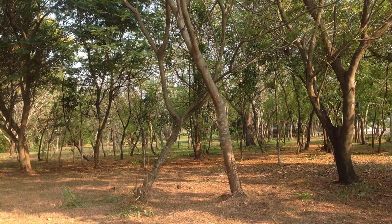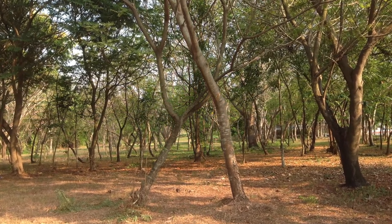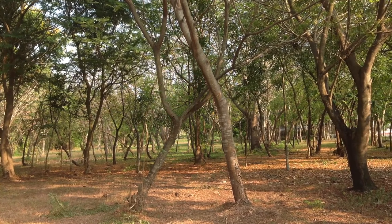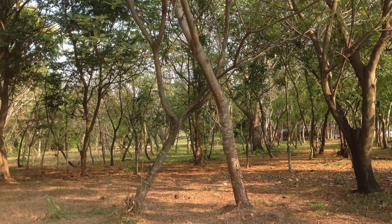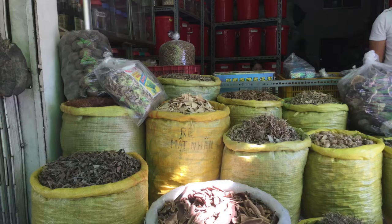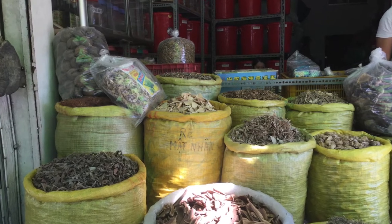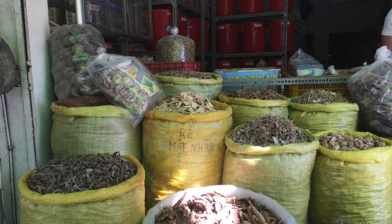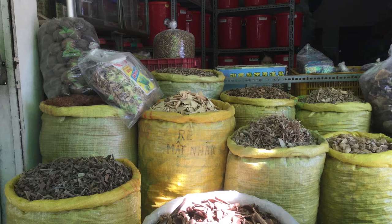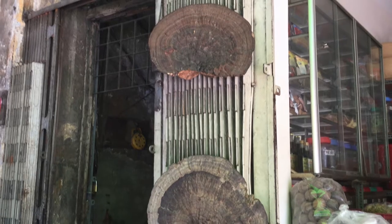Luscious green leaves grow on trees in the humid tropical forests of Vietnam. Three out of 10,000 trees will also have fungus growing on them. One kind of fungus is the ling chi mushroom. It grows on tree trunks and can come in many colors. The most common color is reddish brown. The ling chi mushroom is a type of medicinal fungus that is used to treat illnesses.